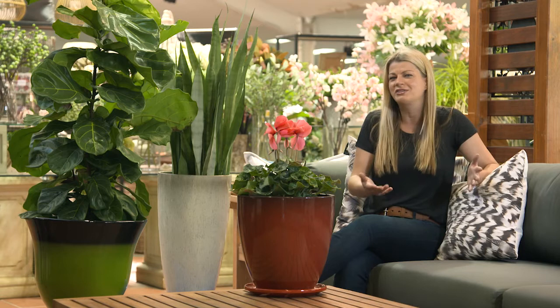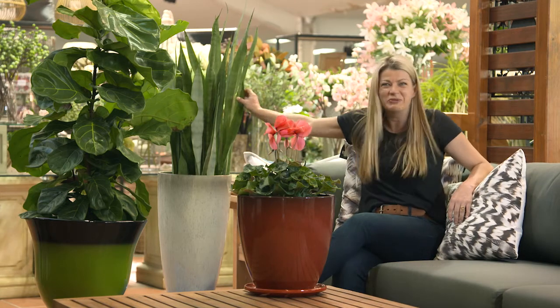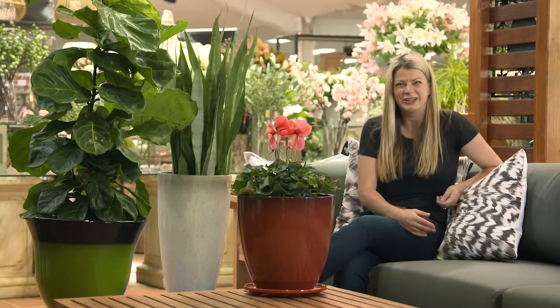For example, you might want to create a nice relaxed vibe by getting something like a stone colored pot and combining it with mother-in-law's tongue, or you might want to ramp up the volume and get a big leafy fig and put it in feisty lime green pots.